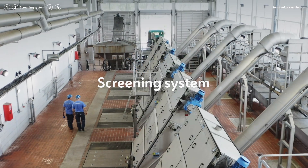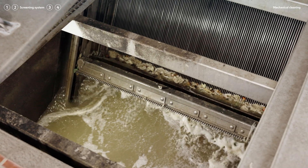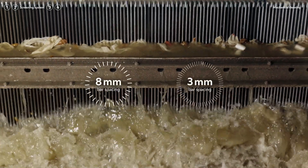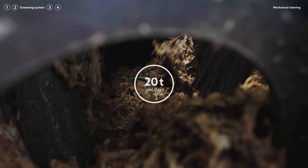The two-stage screening system traps food scraps, cotton buds, tampons and cigarette butts — all things that don't belong in the wastewater. Six coarse and six fine screens filter everything larger than 3 millimetres, which amounts to nearly 20 tonnes of solids per day.